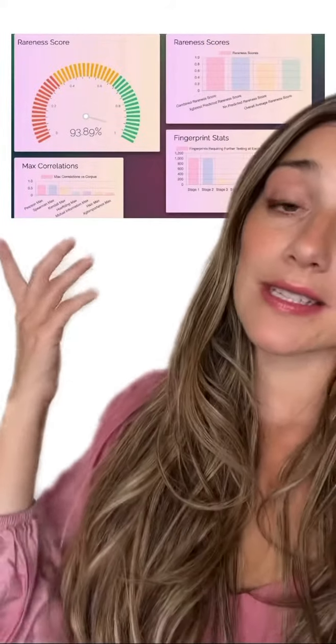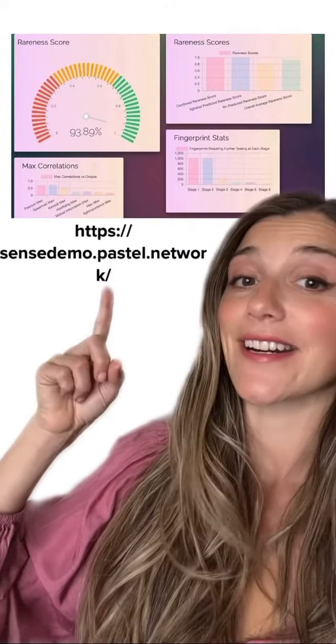So let's talk about two of them today: Sense and Cascade. Sense is Pastel's first-of-its-kind near-duplicate NFT detection system. It's a lightweight protocol designed to assess the relative rareness of an NFT compared to all others in the ecosystem. You can check out a demo of Sense here.